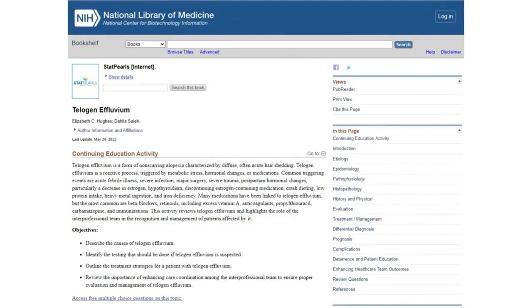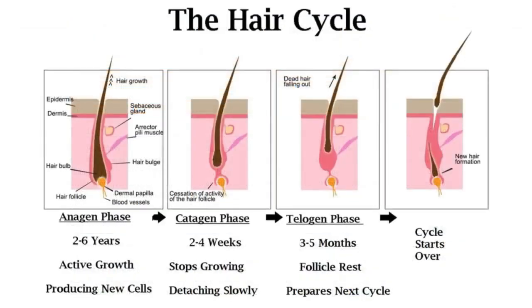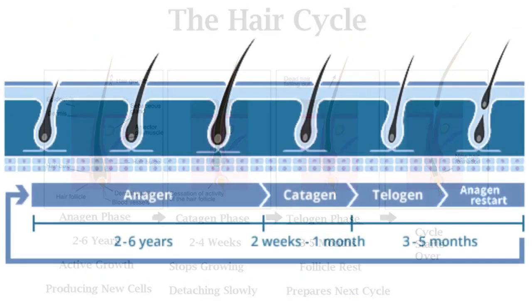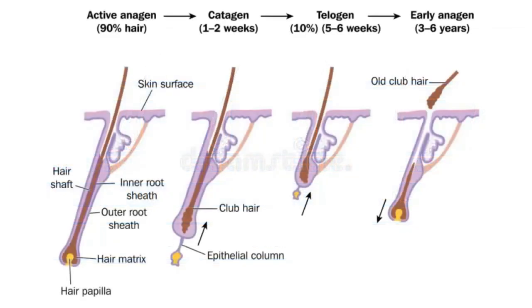According to the article Telogen Effluvium by Elizabeth C. Hughes and Dalia Saleh in Stat Pearls, in a healthy person's scalp, about 15% of hair is in the telogen phase, while 85% is in the anagen phase. So, in people without hair loss disorders, you will observe shedding at all times as well as growth. Some hairs will grow continuously for years on end, eventually falling out after three to seven years of continuous growth, followed by a dormancy period of anywhere from three to six months.